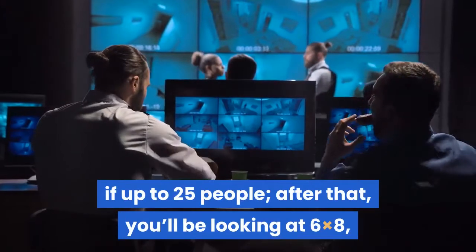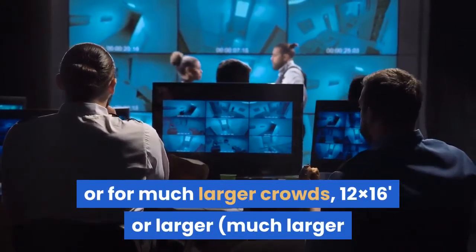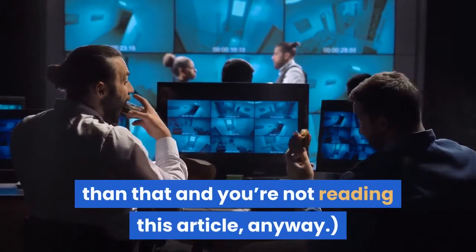After that, you'll be looking at 6 by 8, or for much larger crowds, 12 by 16 or larger. Much larger than that and you're not reading this article, anyway.